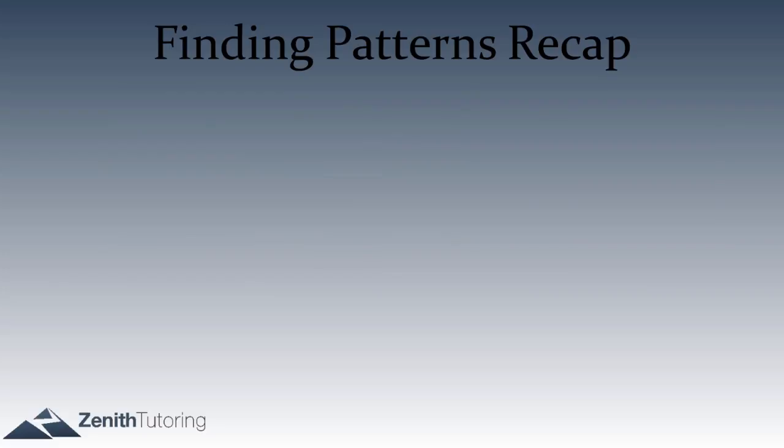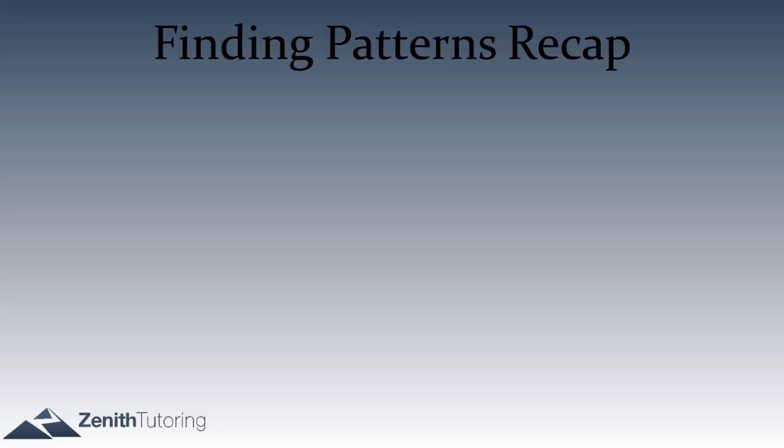Let's recap what we covered. The first thing, applicable to all questions, is that you always want to try to do each math question in the poet's way. Most SAT problems — and math questions generally — will have an elegant solution: a nice, clean way to solve the question in certainly under 30 seconds and in many cases 10 seconds.